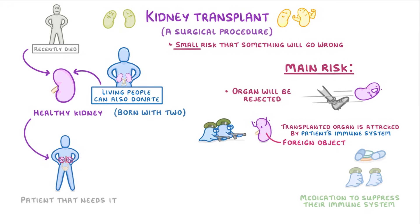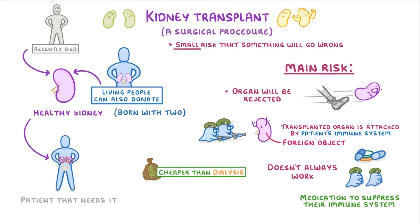Doctors do help by giving patients medication to suppress their immune system, but unfortunately it doesn't always work. Overall, even though transplants tend to be better and much cheaper than dialysis, there's just not enough available organs to give everybody a transplant, and so loads of people still have to rely on dialysis.